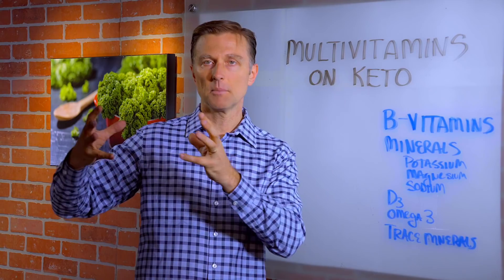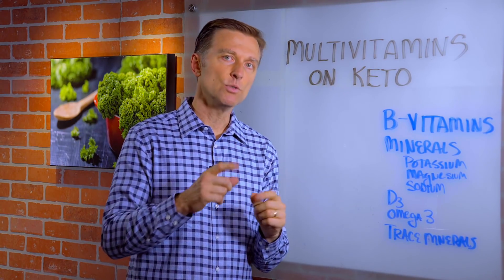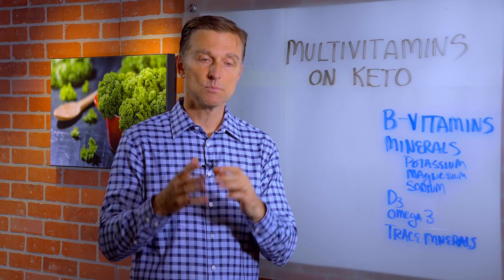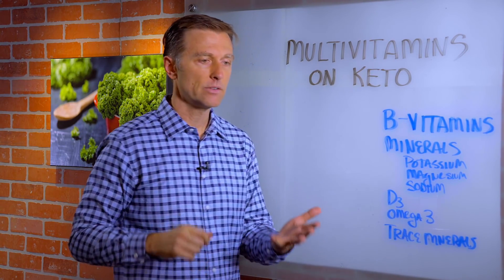However, when you're switching from sugar burning to fat burning, when you're adapting, you need certain nutrients — you need more of certain nutrients. You definitely need more B vitamins: vitamin B6, B5, B1, and B12.